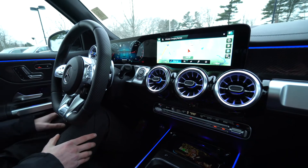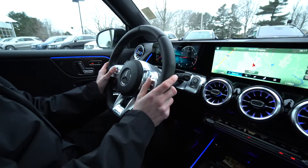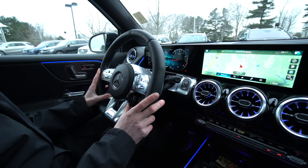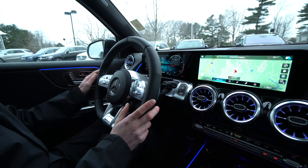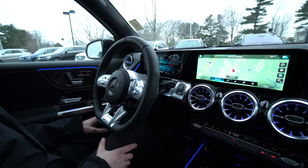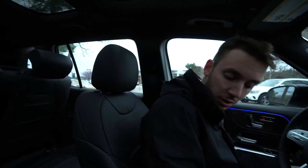We have a heads-up display, cruise control functions, and voice control functions on the steering wheel. We've got dynamic vehicle modes and comfort driving modes, heated seats, ventilated seats, and power memory seats for the driver and passenger. Up top, a panoramic roof with two big pieces of glass that really open up the cabin.